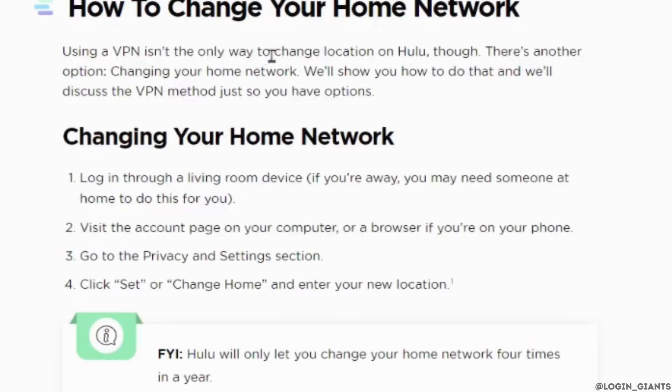If you want to change the location of your home network, first of all log in through a living room device and then visit the account page on your computer or a browser if you are on your phone. Go to the privacy and settings section, then click on 'Set or Change Home' and enter your new location.